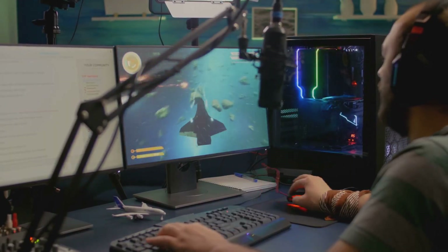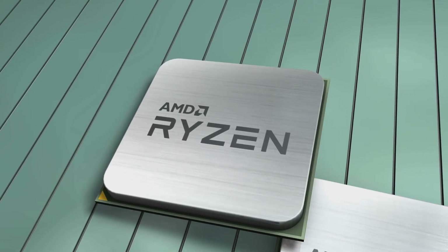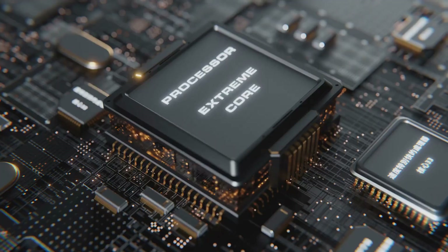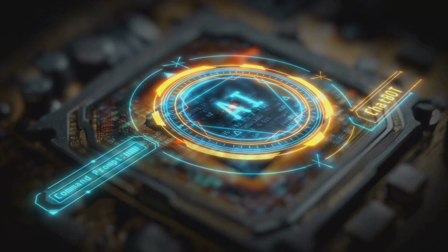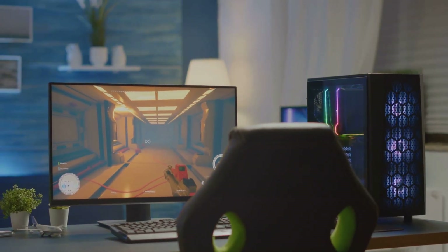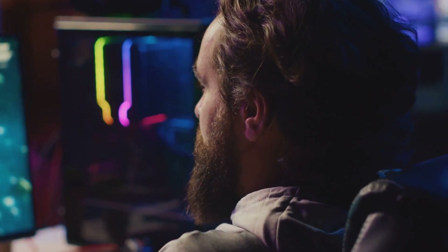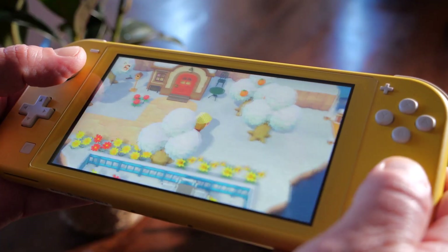That means smoother gameplay, less lag, and the kind of performance that makes Steam Deck and ROG Ally fans sit up and pay attention. But it's not just about raw horsepower. The Z2 series is rocking Radeon 780M graphics built right in. You get integrated graphics that can handle the latest AAA titles without breaking a sweat — no bulky GPU required. I'm talking high frame rates on the go and visuals that actually pop on those tiny screens.